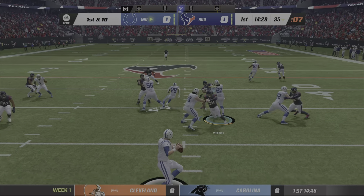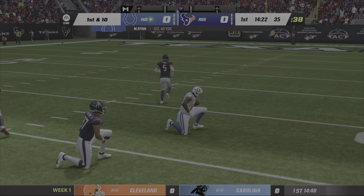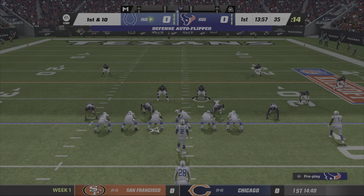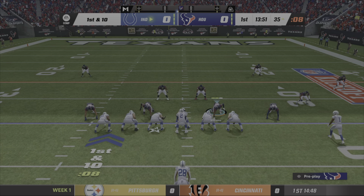Play action. It's Ryan. He finds the speedster Ross. That's complete, and he's going to get this down to the 35-yard line. Give him 30 yards there. So that changes things a bit. Here's a first and 10 all the way down at the 35.